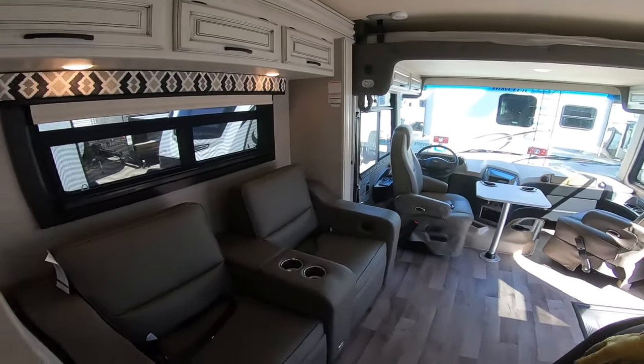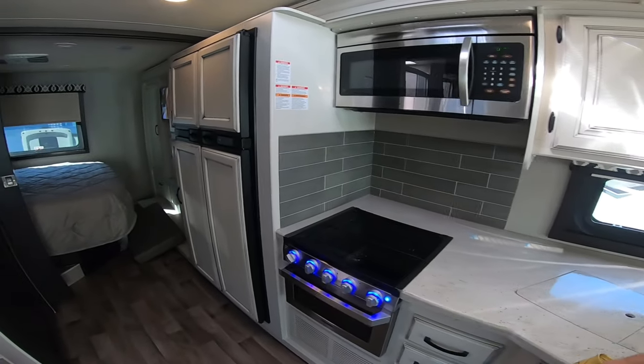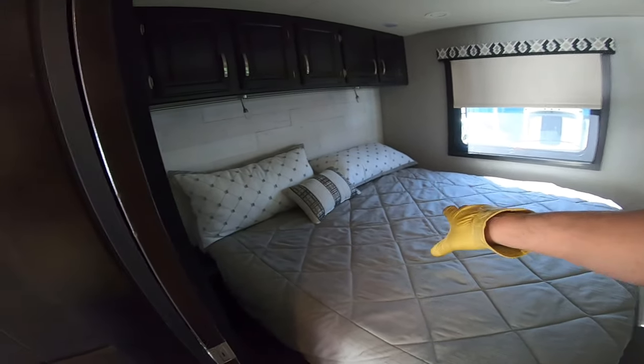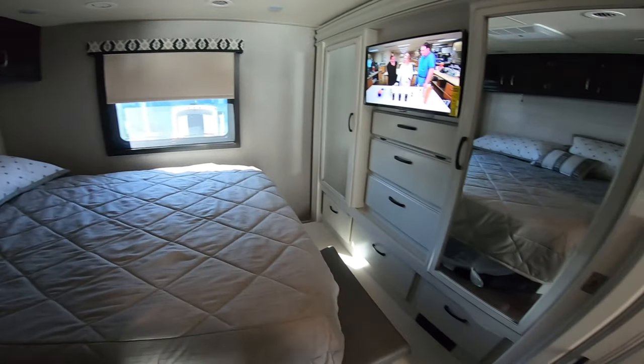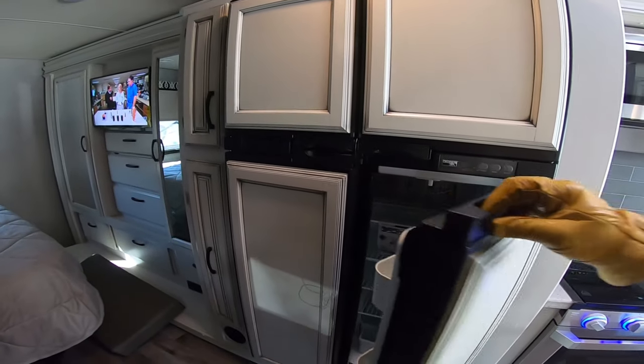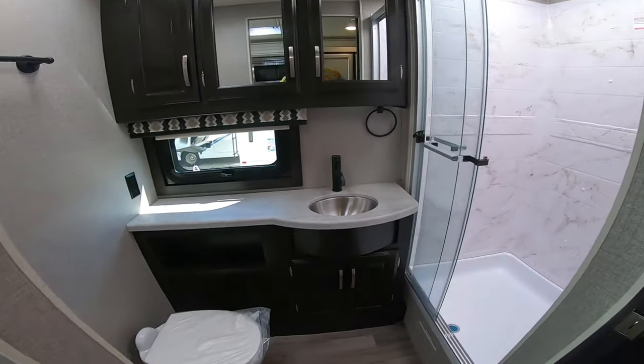Dinette. King-size master with plenty of room — I guess the CPAP machine would fit there. Big dinette, two-way power fridge — I'm liking that. Decent-sized restroom. I think this one's pretty cool. Two AC units, so you can stay cool when it's hot.